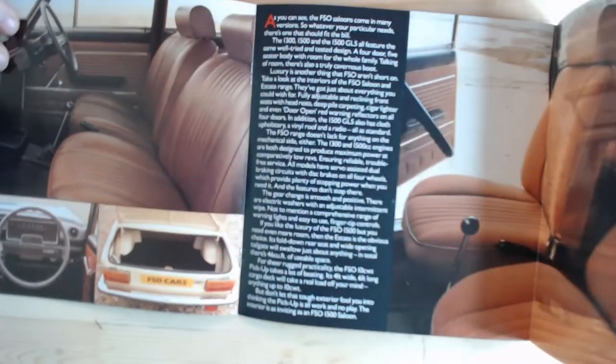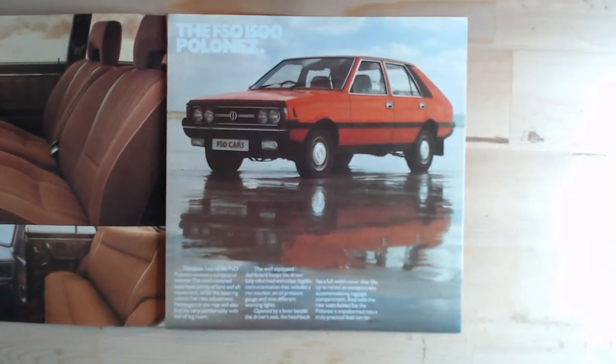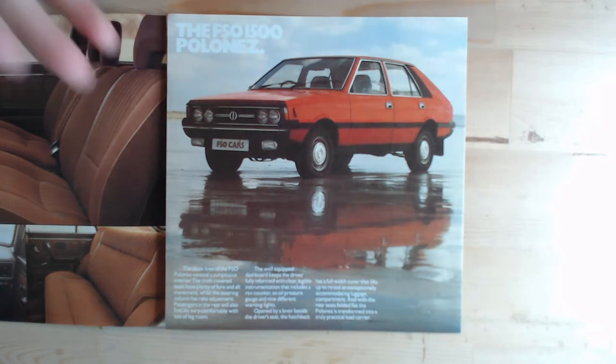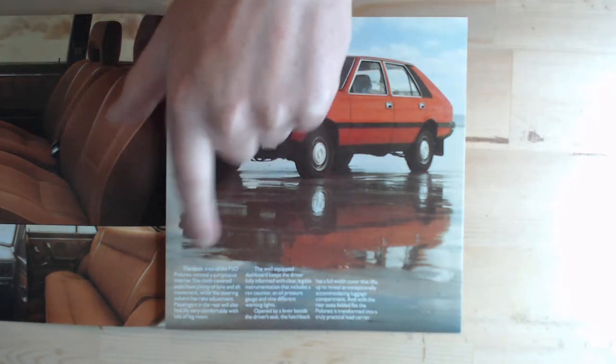This page folds out to show the interior seats, and as we fold the page back we get our first glimpse of the FSO 1500 Polonaise — a bit more of a modern-looking design. The designer was actually Giugiaro, so one of the top designers came up with this hatchback design. People wanted hatchbacks, so it made more sense, but it still had that very aging chassis and outdated 1500 engines beneath it.